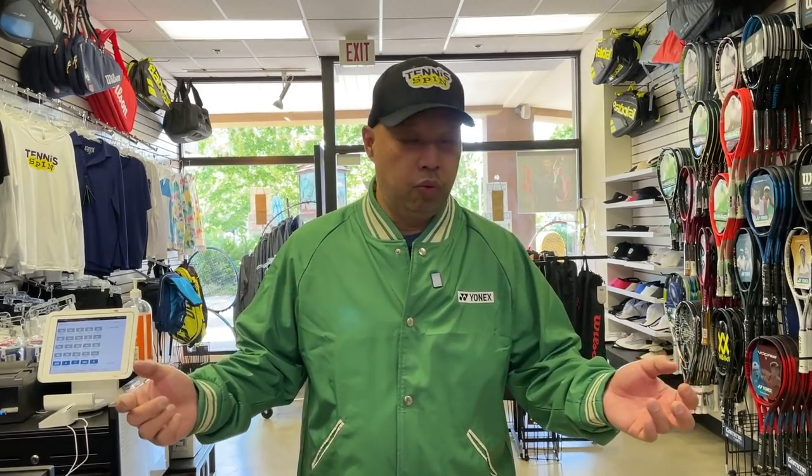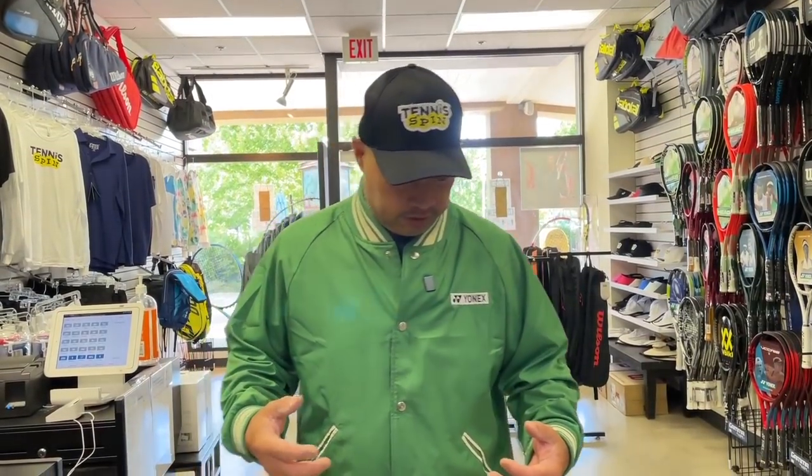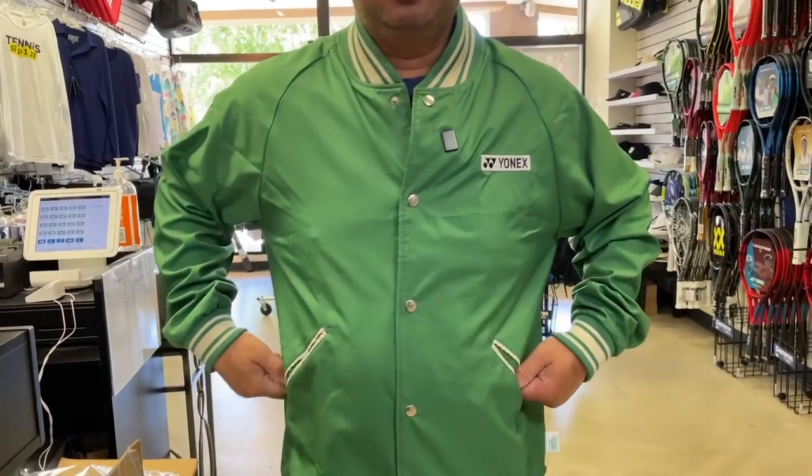I finally got my bags, and I'm going to show you those today. Plus, I got this cool jacket from them. It's called a stadium jacket — it's green, full button up, kind of like an old school baseball jacket from the 70s and the 80s.